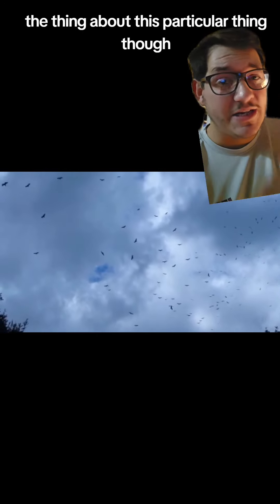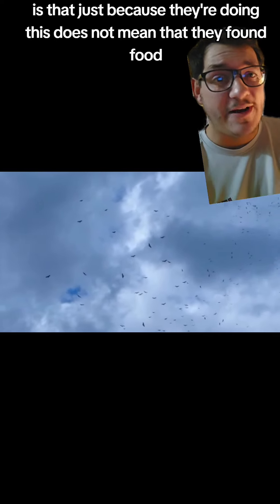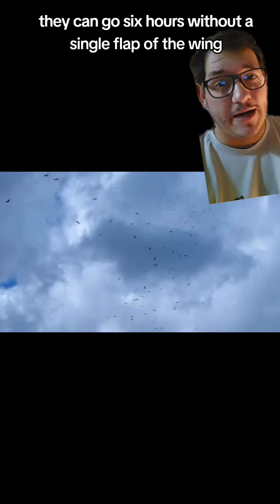The thing about this particular thing, though, is that just because they're doing this does not mean that they found food. Turkey vultures rely on thermals to keep up in the air. They can go six hours without a single flap of the wing.